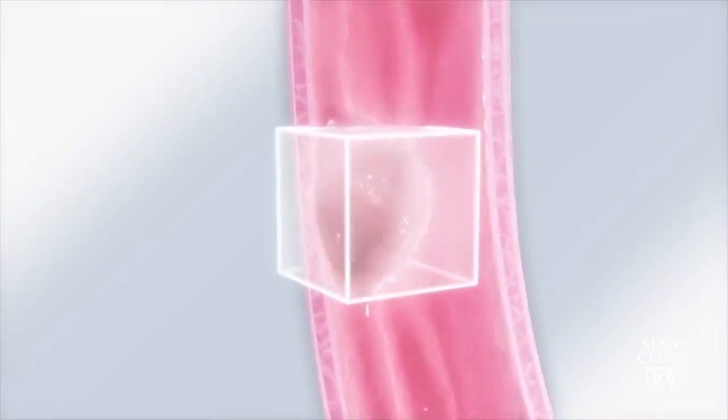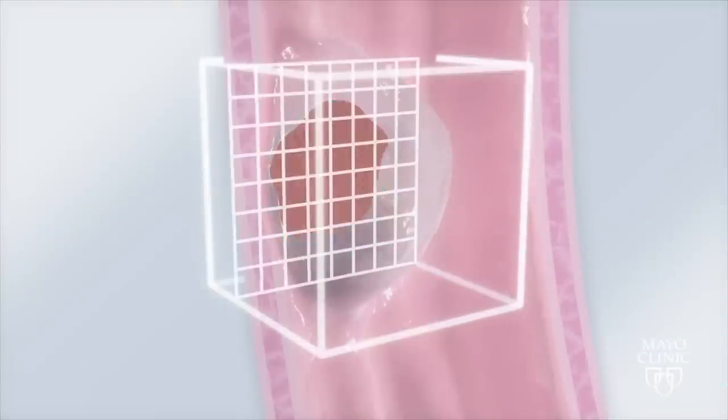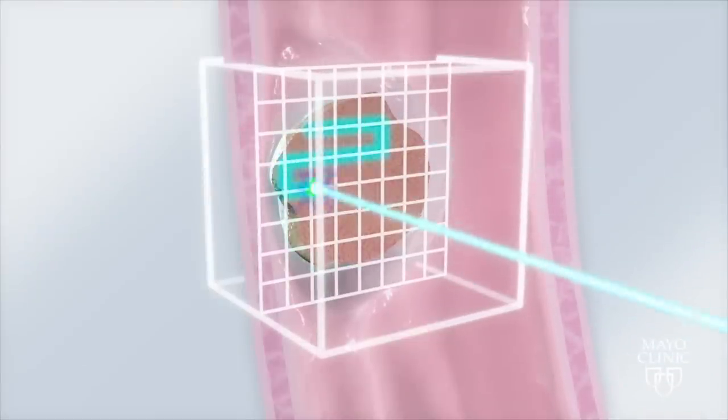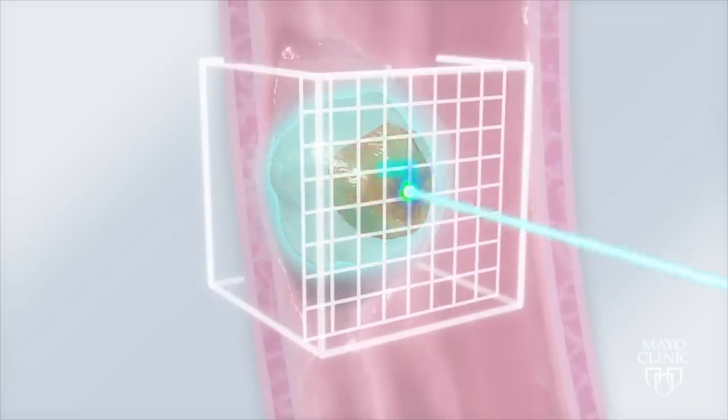The properties of protons allow them to be delivered in a way that maximizes their lethal impact on cancerous tumors. Since they have a positive electrical charge, we can use magnets to move the beam back and forth and up and down to radiate the entire volume of the tumor. Sometimes we can give more dose than you could with X-rays, and that allows us to cure cancers that you couldn't cure with X-ray therapy.